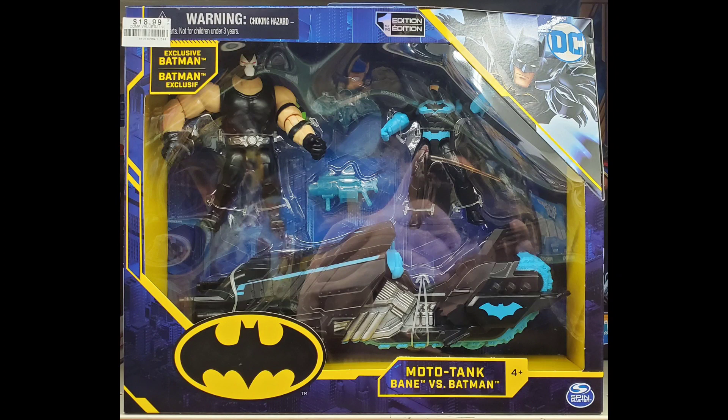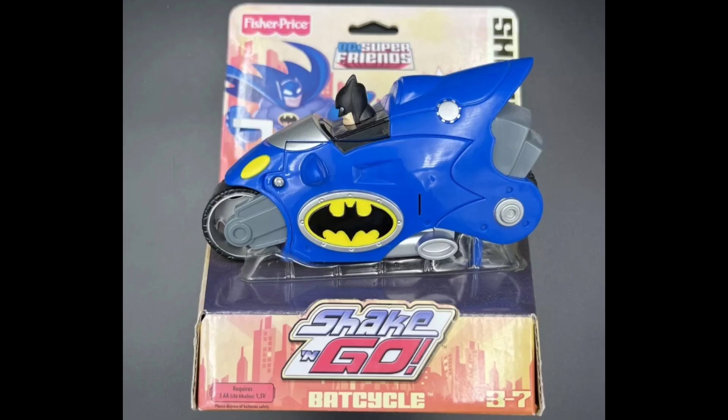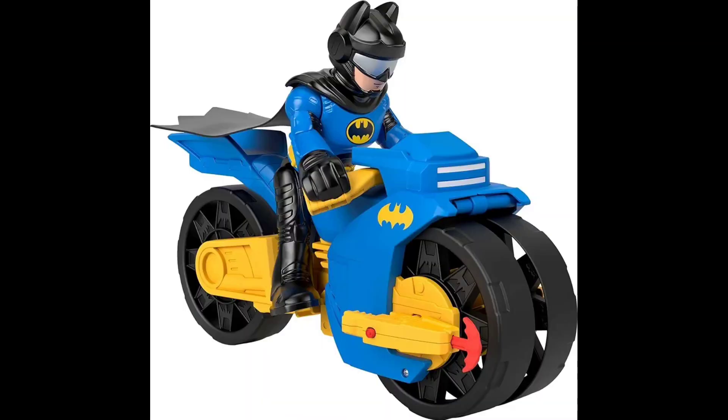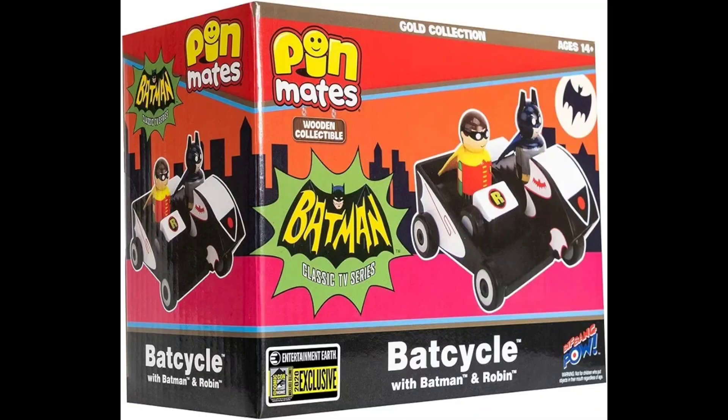And here we have a Spin Master with a Bane figure — multi-pack. And the Hero World Fisher-Price DC Super Friends. And this is the Fisher-Price Shake-N-Go Racer. And the 2008 Imaginext Super Friends in white. And this one is another DC Super Friends Fisher-Price Imaginext, and another one — it's almost endless. The 2020 Entertainment Earth Exclusive Pinmates Wooden Bat Cycle.